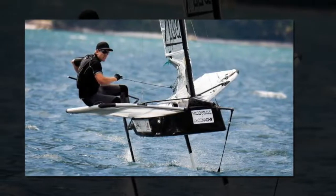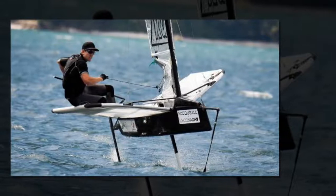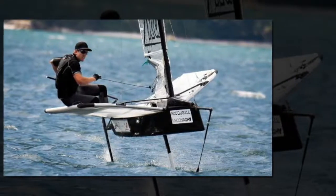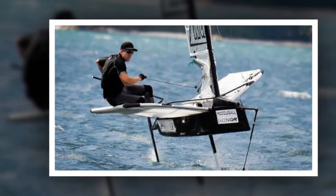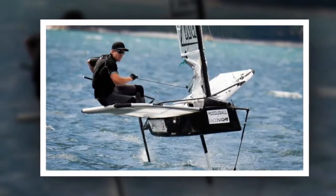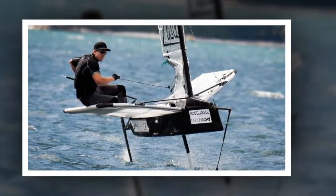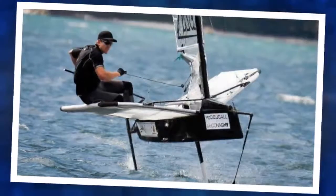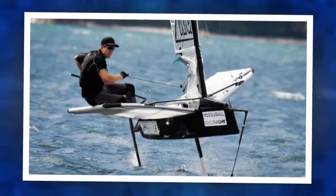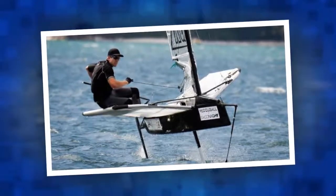Dalton wouldn't put a figure on what a successful budget might be for this edition of the Cup. I know ours will be less than Luna Rossa's, he smiled. My team knows about cost constraints better than anyone. This team has won twice with the lowest budget. In the end people spend what they want. He believed 60 percent of budgets were made up of people's salaries.